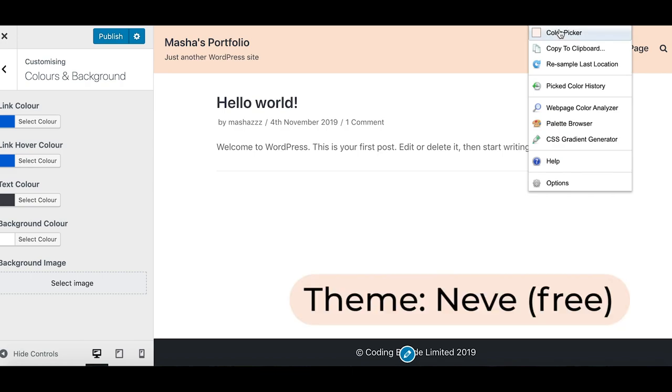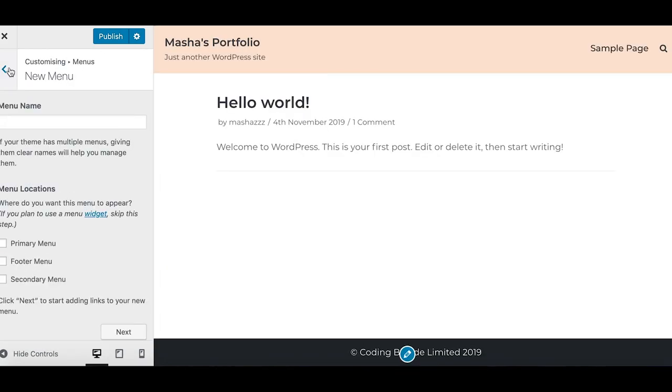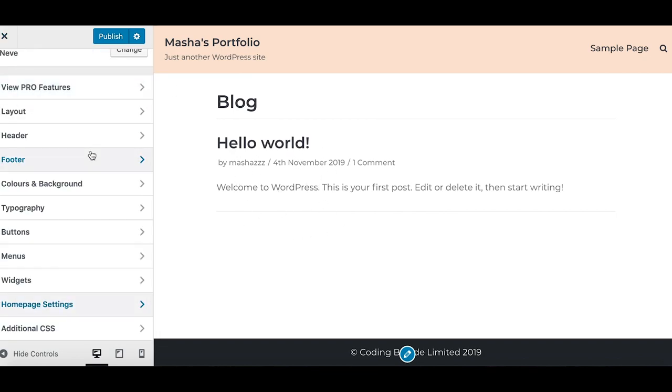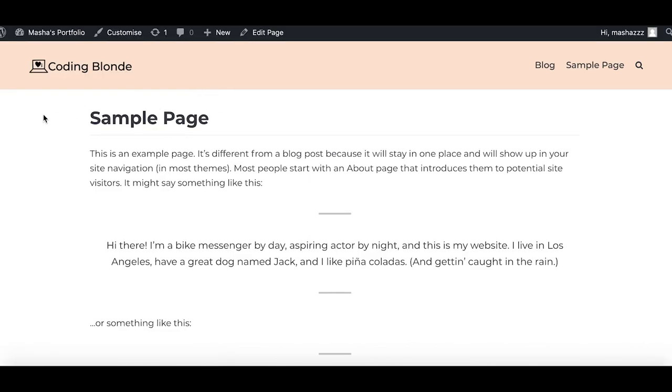So for the sake of not making this video a few hours long, I'm going to add some lorem ipsum text — I found this fun cupcake or dessert text generator, so I'm going to use that. First, let's customize the colors and the layout so that it matches my brand. What I'm going to do is reroute the homepage from my latest posts to a static page, because I don't want my front page to be a demonstration of my latest posts. I'm going to create a new page for my homepage. So this is what it looks like right now.